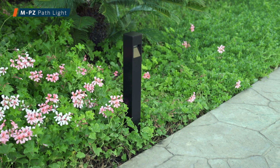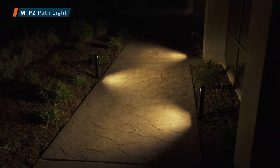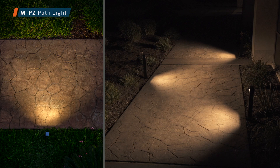Finally, the MPZ offers a minimalist forward style. The light source is angled without compromising its light output. The MPZ provides the highest amount of glare control, making it a perfect choice for uneven or sloped paths.